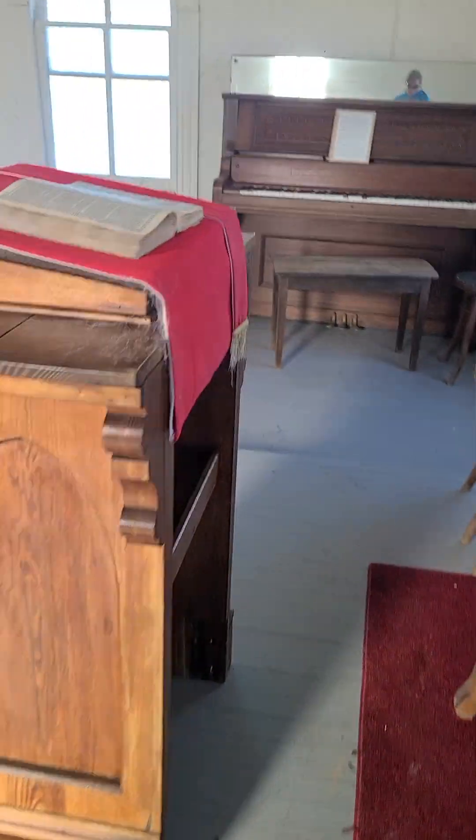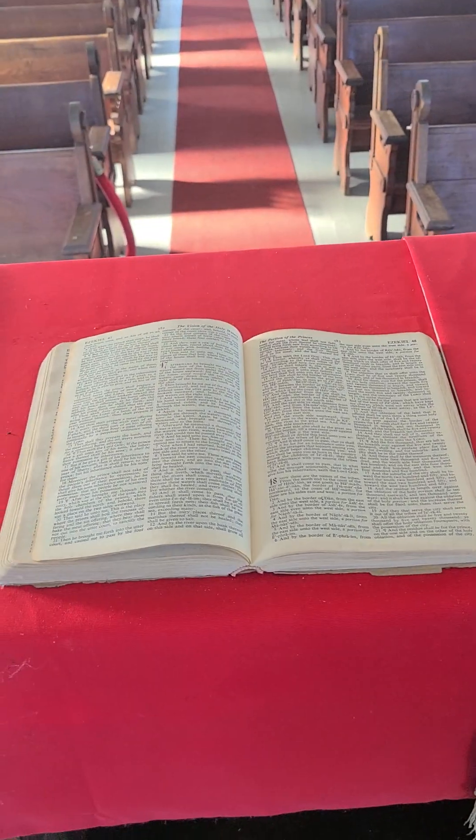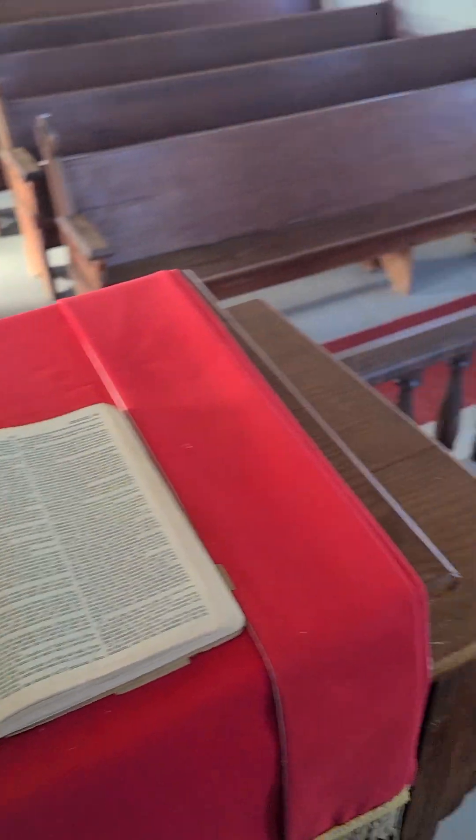And if you were the preacher, you'd be up here at the pulpit. Let's see what the preacher's talking about — Ezekiel, either chapter 47 or 48.